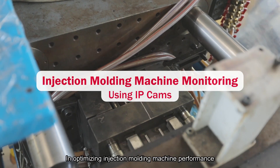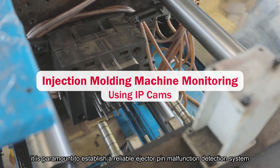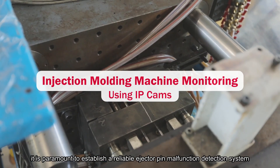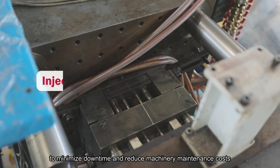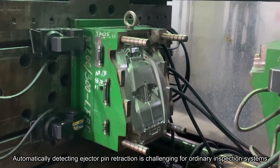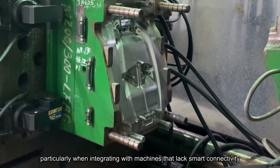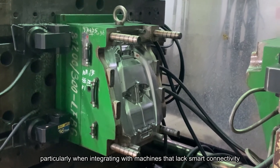In optimizing injection molding machine performance, it is paramount to establish a reliable ejector pin malfunction detection system to minimize downtime and reduce machinery maintenance costs. Automatically detecting ejector pin retraction is challenging for ordinary inspection systems, particularly when integrating with machines that lack smart connectivity.